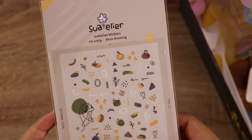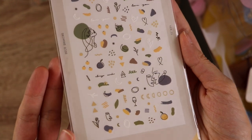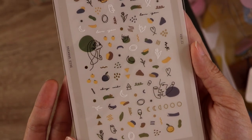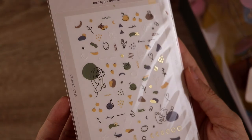This next set is called Deco Drawing, and this is one of the ones that's clear but very very thin, so they're a little bit tricky to get off of the page without a set of tweezers. Something that I like to do is cut these sheets in half so that I can fit them in a little folder in my passport size traveler's notebook.